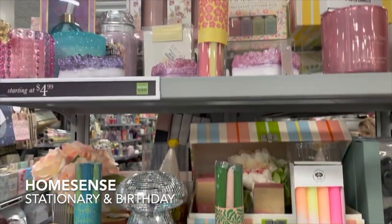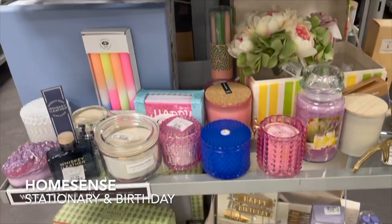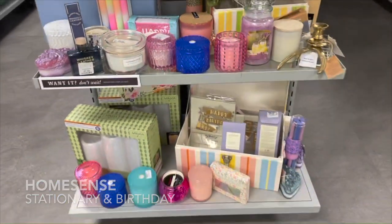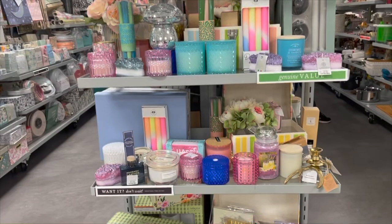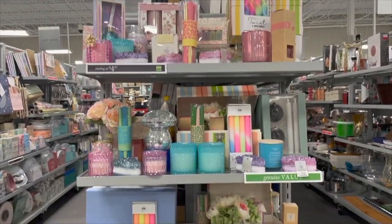They have a whole bunch of fun items here. I'm just going to do a quick little pan of everything so you guys can see all of the items — so many different things.